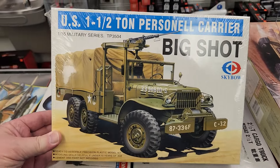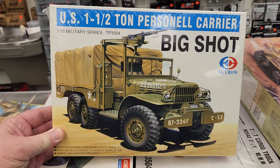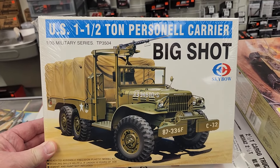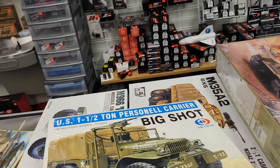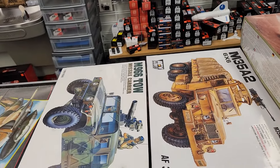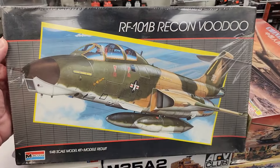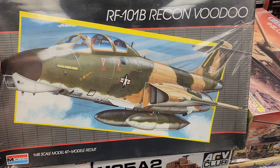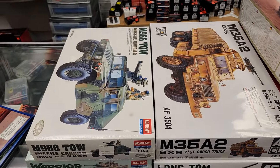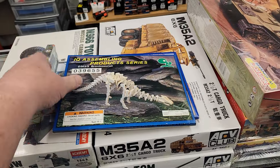We have a one-off from a company called Skybo, which I may have heard of — I don't know if it's somebody else's kit repop — it's the one-and-a-half-ton personnel carrier, an interesting kit, and still completely in the cello. And we have a still cello-wrapped Monogram RF-101B Voodoo, the recon version. We also have a couple of these little wooden assembly kits.